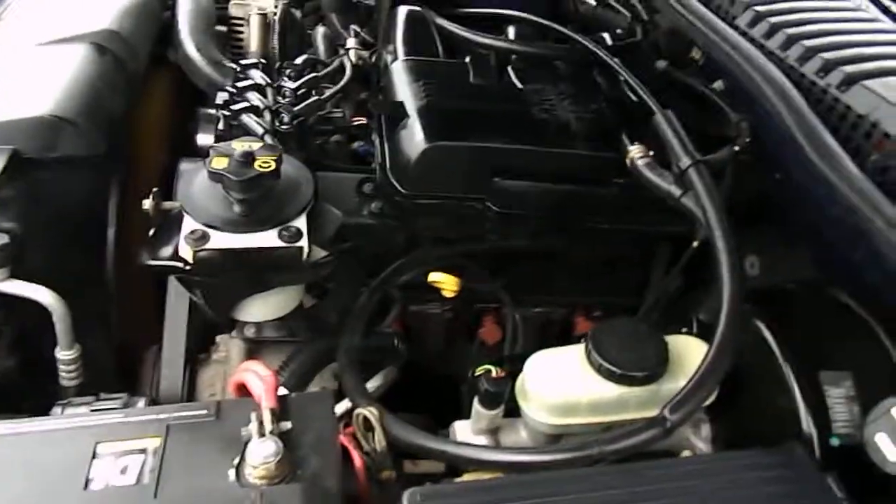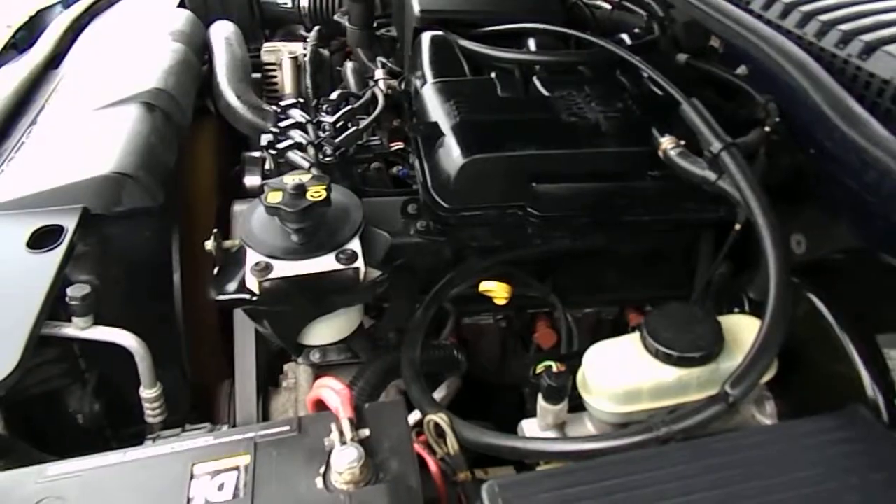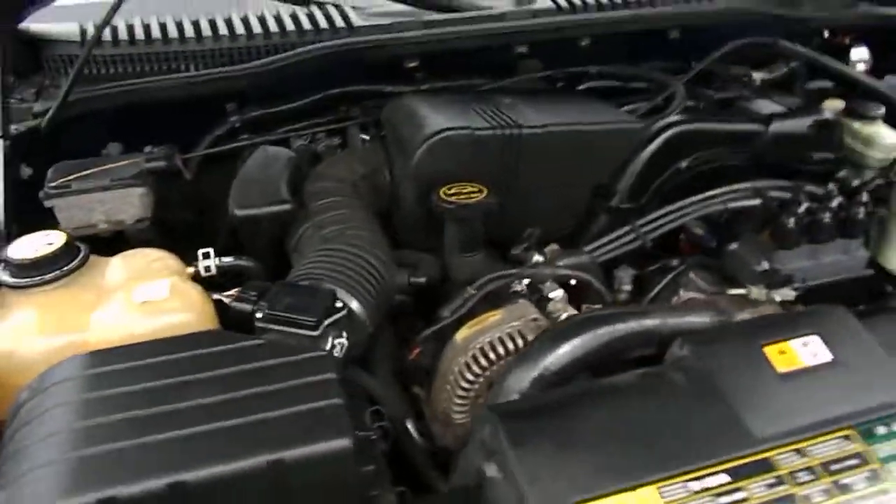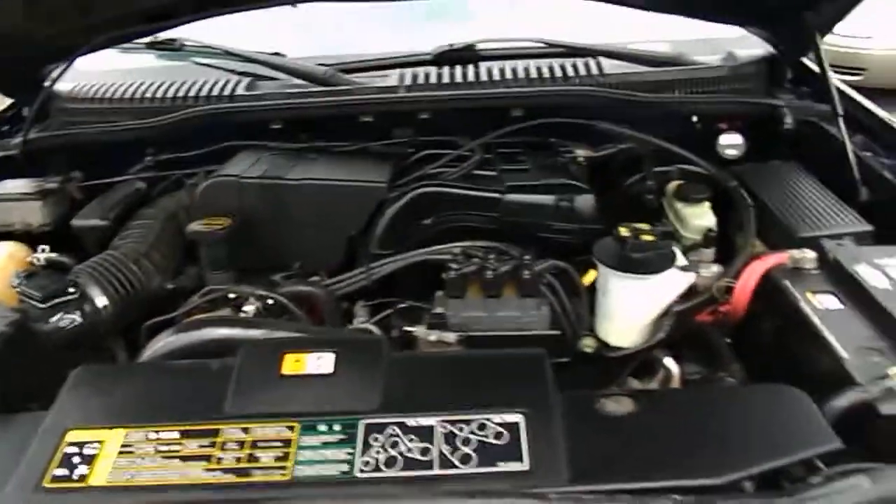Very quiet. Once again, this is a 2003 Ford Explorer XLT with 93,000 miles.